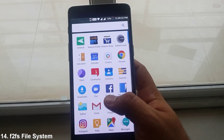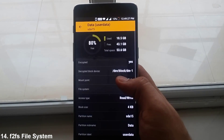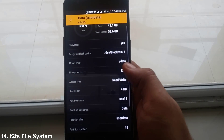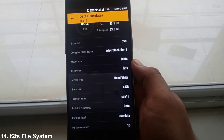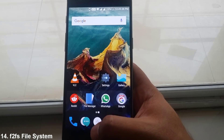Next, we have the support of the F2FS file system as opposed to the EXT4 file system, which basically takes advantage of flash storage, thus decreasing app opening times. You can switch the file systems after a clean installation of Nougat.